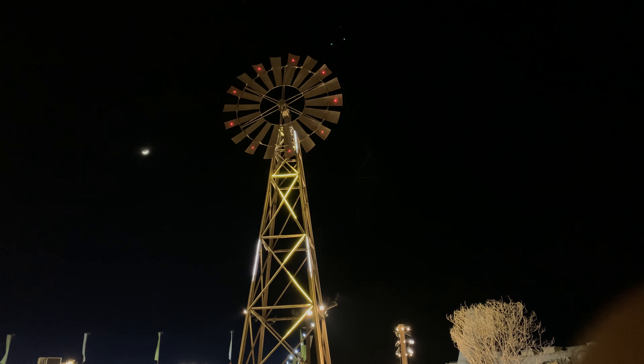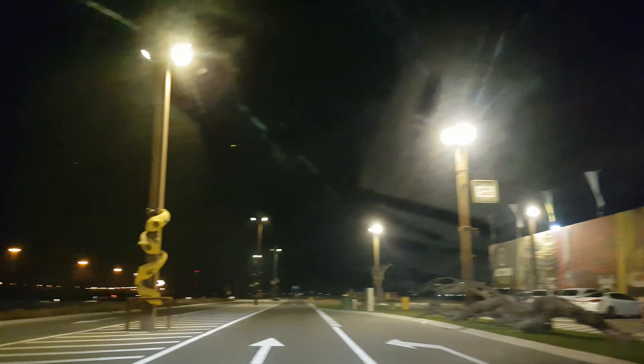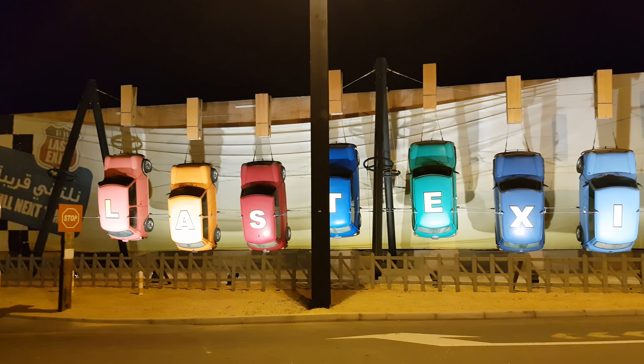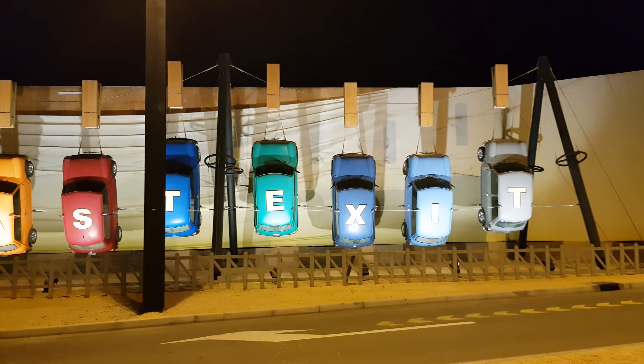So many things packed into such a small place, and this is only one Last Exit — so what about the others? Let us take you to one more Last Exit, but without much commentary. This Last Exit is Dubai bound and is based on the cars theme. Just enjoy the visuals.